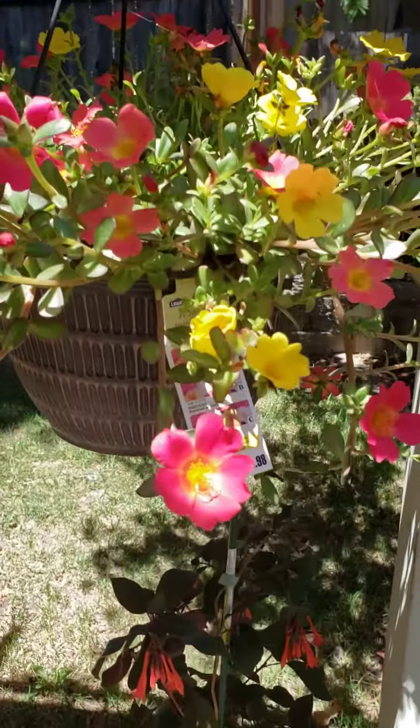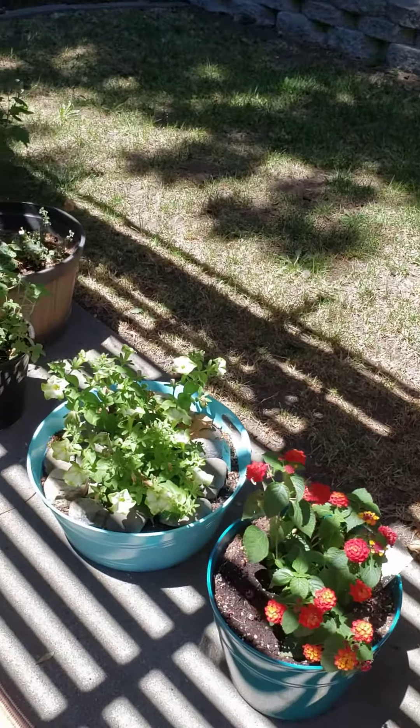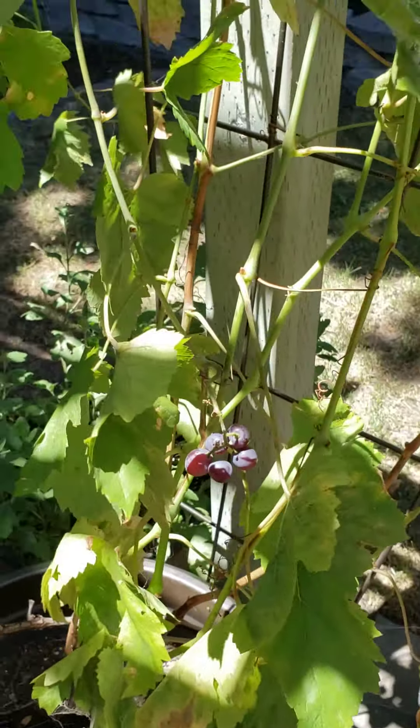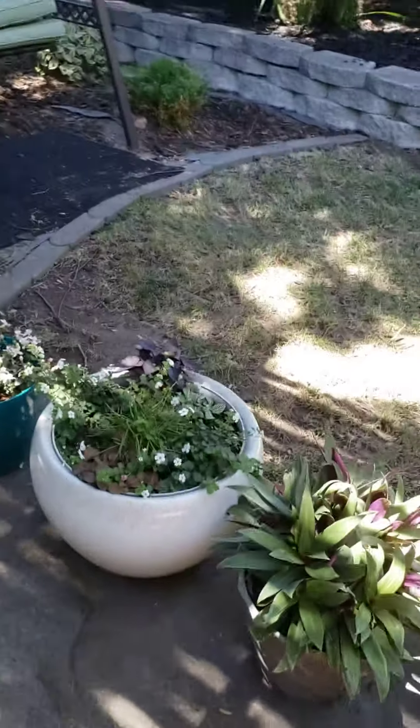And then our flowers — these are really cool because they close up at night. My little grapevine. I got five whole grapes from it. Some more flowers.